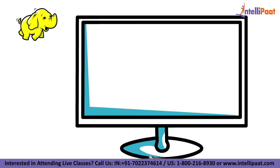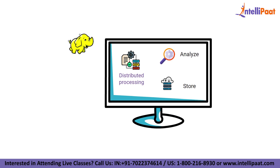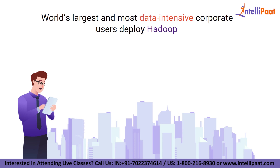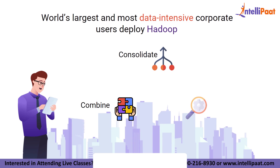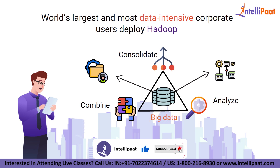Hadoop is an increasingly popular computing environment for distributed processing that businesses can use to analyze and store huge amounts of data. Some of the world's largest and most data-intensive corporate users deploy Hadoop to consolidate, combine, and analyze big data in both structured and complex sources.